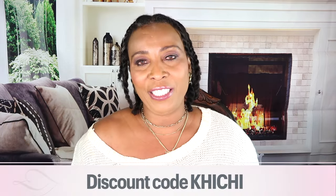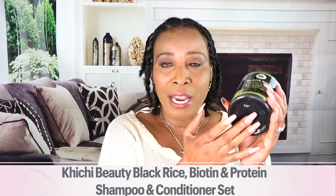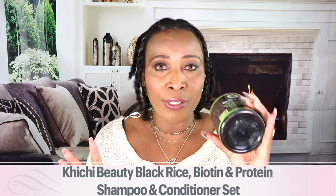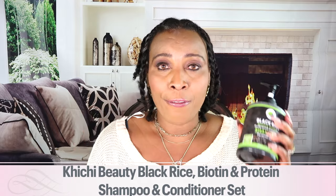Thank you so much for watching. Don't forget to give the video a thumbs up, share it, and leave your comments. You can use the shampoo in your hair every day — it's safe for daily use regardless of your hair type. There's no sulfate, no paraben, and no color dye. The dark color is from the black rice — it is the natural black rice color and it is not going to dye your hair or cover your grays. It's just going to treat your hair, and it's good for the entire family.